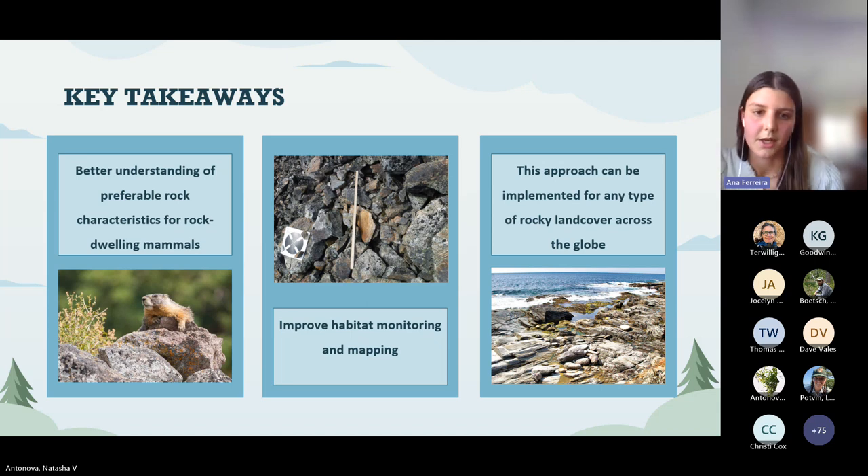This method can also be used for different rocky habitats beyond talus slopes — such as coastal rocky habitats or other places where drones or satellites can't reach, for example under-canopy surveys, where we would be able to use this method to map all of those areas.